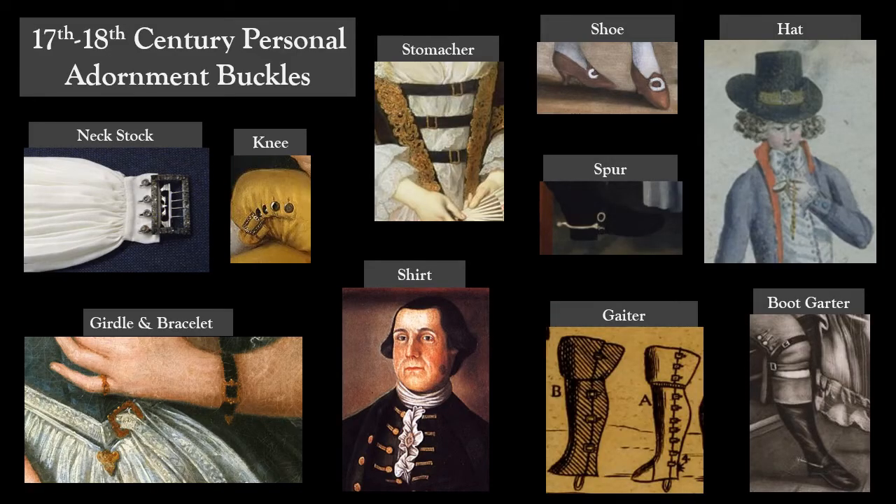Buckles fastened or decorated a variety of garments and accessories. The most common of these were shoes and breeches, but buckles could also be found on belts or girdles, boot garters, hats, shirts, stomachers, bracelets, gaiters, spurs, and other accessories. It would be amazing if all of these buckles could be recognized and correctly assigned to their respective garments when recovered archaeologically, but if there is a decent source offering insight on how to tell an 18th century gaiter buckle from a garter buckle, I have yet to find it.